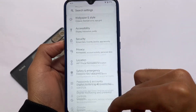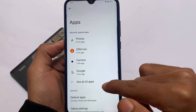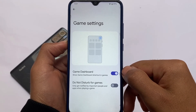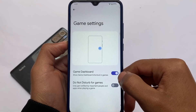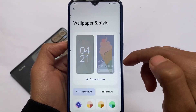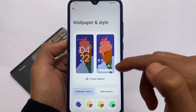In Settings, you have Network & Internet, Apps, and also a Gaming Dashboard where game settings are available — quite useful for gamers. Wallpapers & Style also includes the Pixel Launcher's theming options, and everything you'd expect from Android 12 is already present.